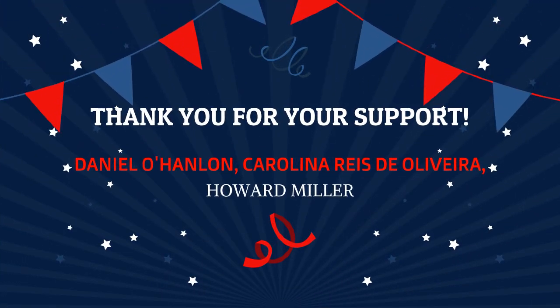First, we would like to give a shout out to our supporters, who were very generous to buy us some coffees. It encourages us to continue to share information on aging research. Thank you so much for your support.